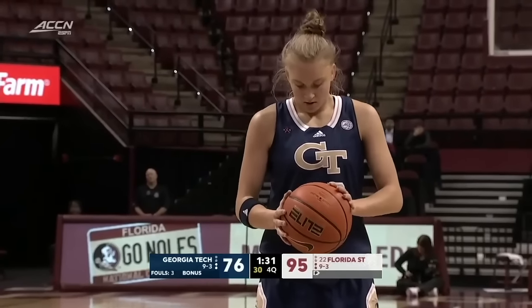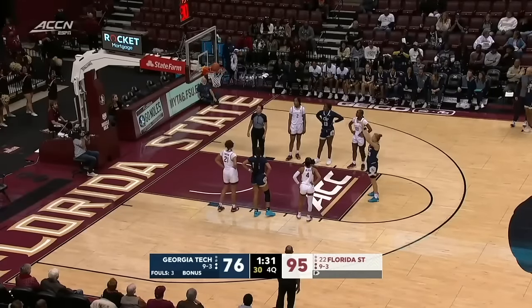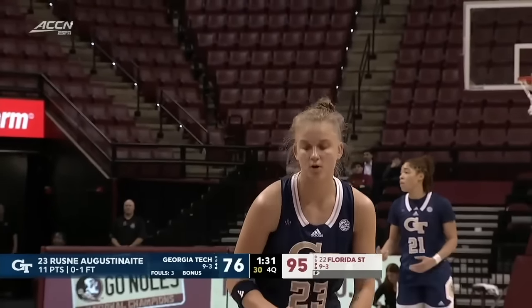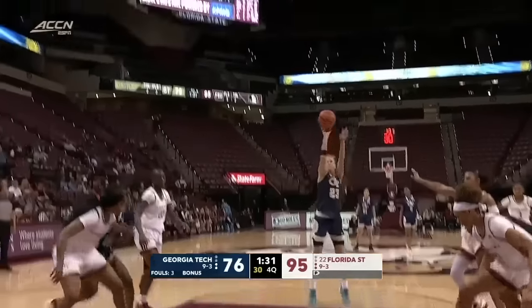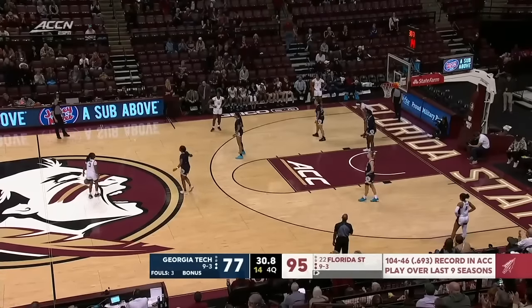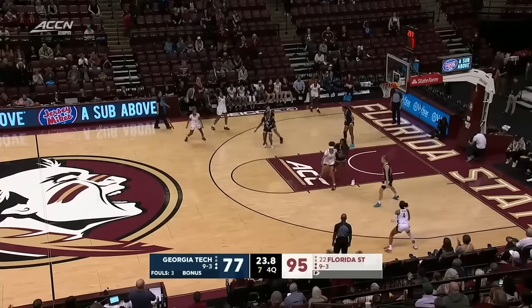Agustinaita would represent her first opportunity to break into the scorers column here in the second half. She leads the ACC in three-point field goal percentage, shoots it over 40% a game. Fortner a little surprised as well. You continue to enjoy the re-emergence of Kara Dunn. This Georgia Tech team is different, and they are going to be a team that's going to give some ACC foes some problems this year.